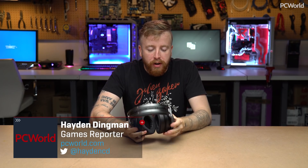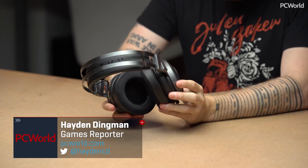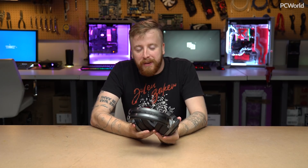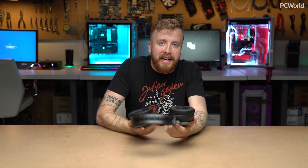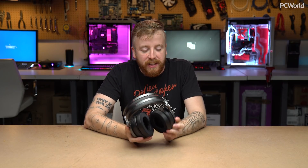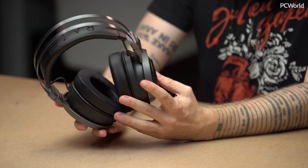Hey everybody, Hayden Dingman here for PC World, and today we are taking a look at the Razer Nari Ultimate. I hope it's pronounced Nari and not Nari — I don't know. It's a little bit weird; we don't usually do a headset video review because you can't hear it, and that's kind of a problem, but this is a particularly interesting example.